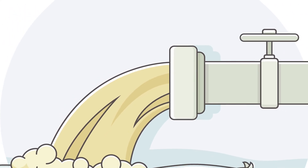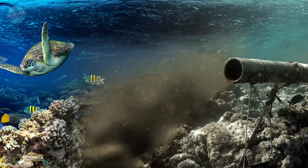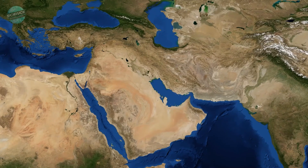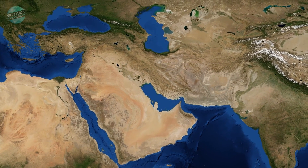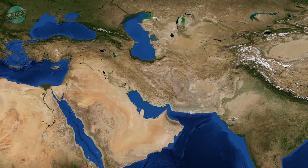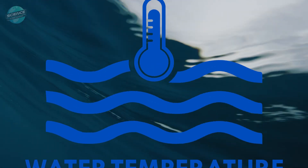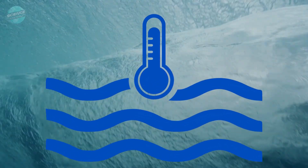A recent study indicates that desalination wastewater is 50% brinier than we initially thought. Standards for releasing wastewater into the ocean vary greatly, and desalination plants frequently are clustered together in regions such as the Persian Gulf, the Gulf of Oman, the Red Sea and the Mediterranean, all continuously discharging warm brine into shallow coastal waters. This can increase seawater temperature and salinity, while decreasing overall water quality, negatively impacting coastal marine ecosystems.